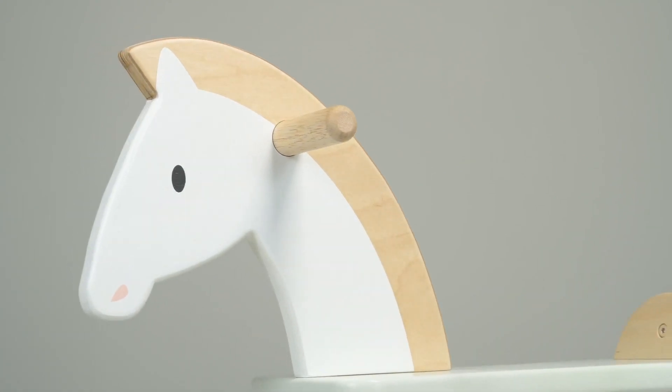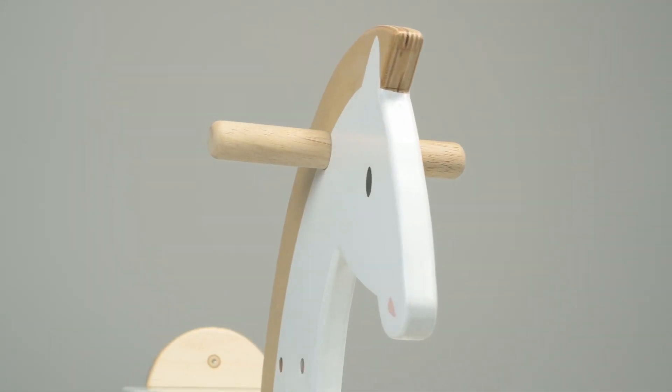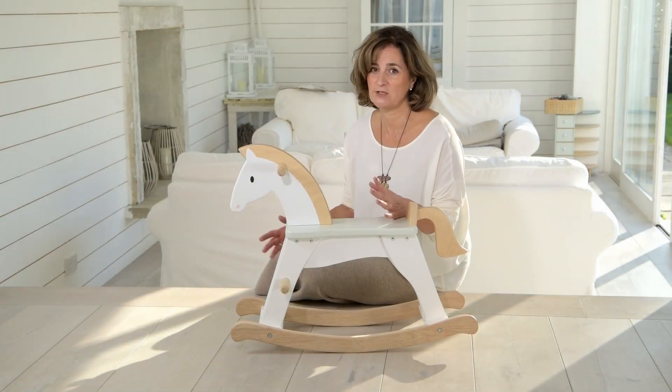We think rocking horses are very nostalgic, so we're sure this will become a beautiful heirloom toy, something to be passed down for the generations to come.